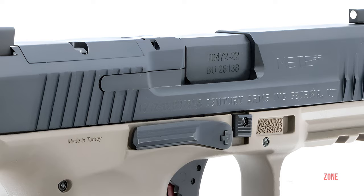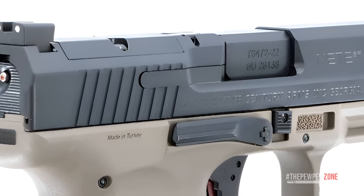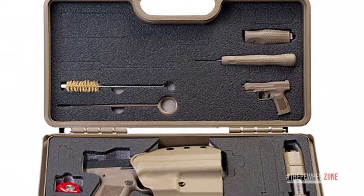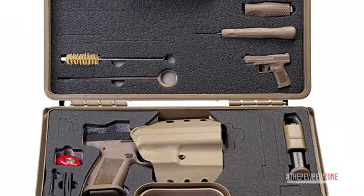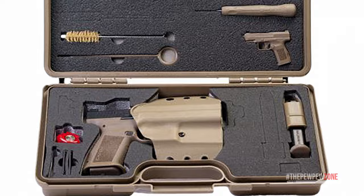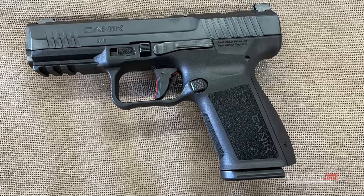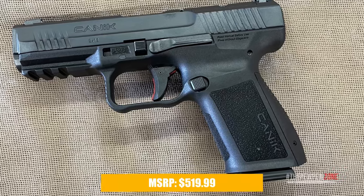Co-witness optics-ready slide cuts accept the Trijicon RMRCC and Shield RMS or RMSC footprint micro-optics, making the Kanek Mete SF built to give more established pistol brands a run for their money. Additional features include new easy-in, easy-out pushpins for easy disassembly and maintenance, an ergonomically redesigned beaver tail to protect against slide bite, and a new angled rear sight edge designed for emergency one-hand racking of the slide. The Mete SF also has a low-profile ambidextrous slide stop release, a side-reversible magazine catch, a loaded chamber indicator, and a single-action trigger that feels much smoother than a Glock stock trigger. All these for an MSRP of $519.99.